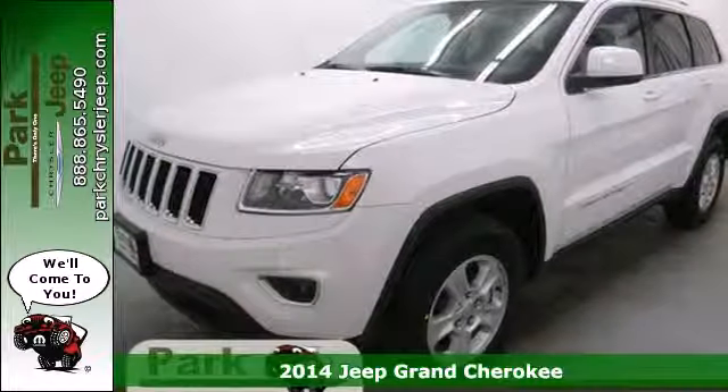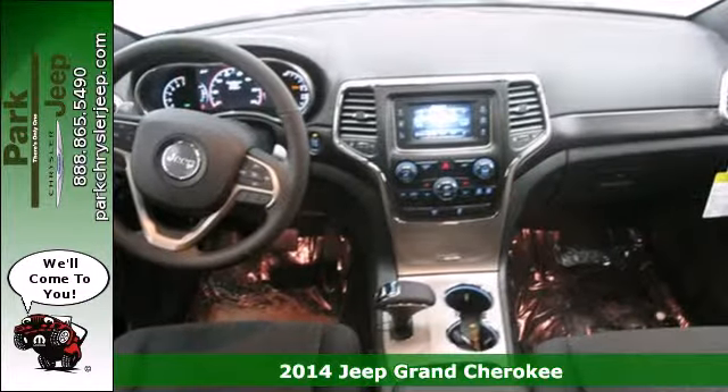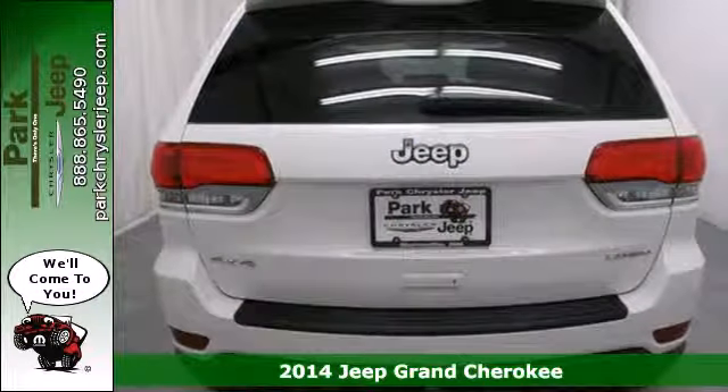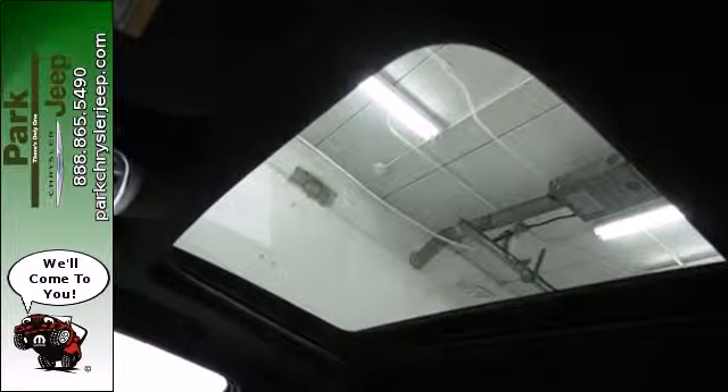Here's a 2014 Jeep Grand Cherokee. Standard features like climate control, cruise control, and heated mirrors are ready to make your daily drives more convenient. The traction control system, anti-lock brakes with brake assist, and multiple airbags keep you protected.